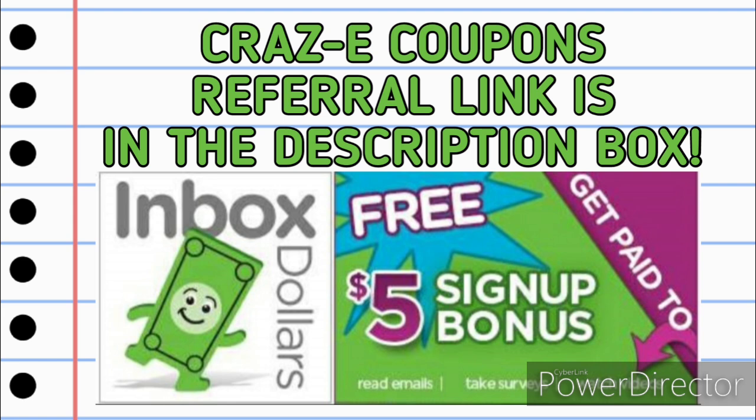Definitely go and sign up — there is a $5 sign-up bonus. My referral link is down in the description box below. You can go to InboxDollars.com or download the app. On the app, they actually have even more ways that you can save money through rebates, scanning items in the store, and all kinds of good stuff.